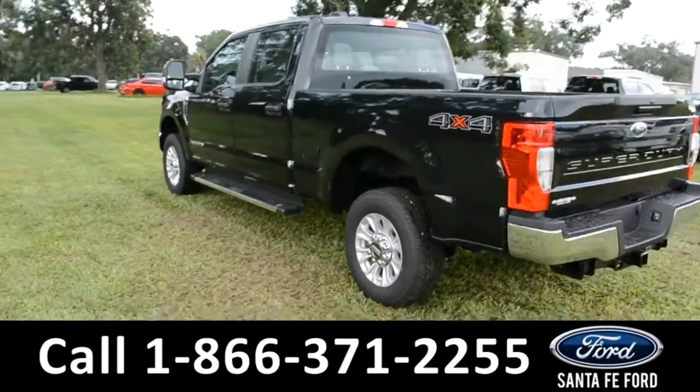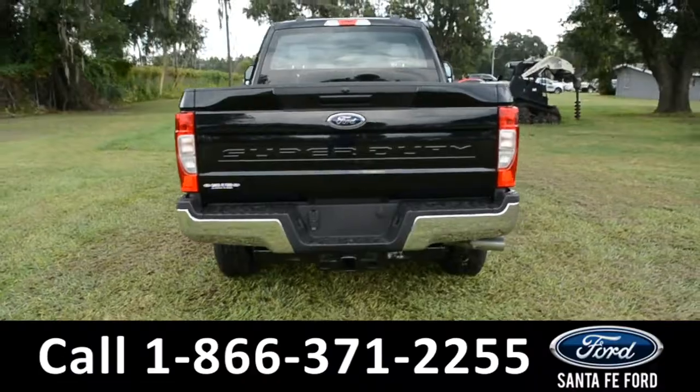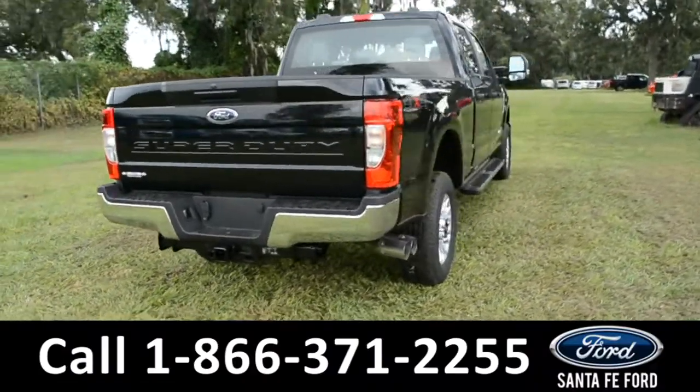For more information about this vehicle, you can give us a call at the number below, or visit us at our website, www.santafeford.com.